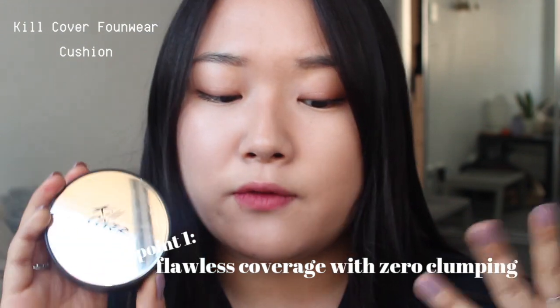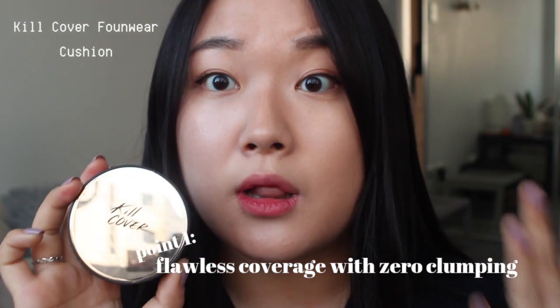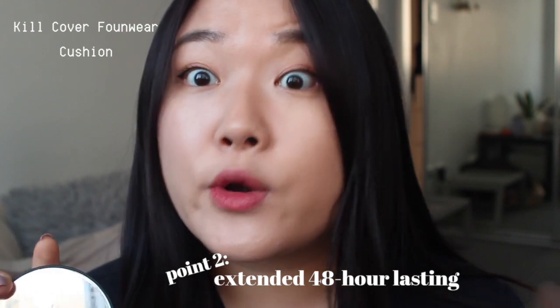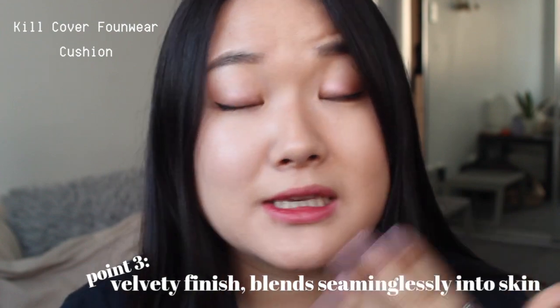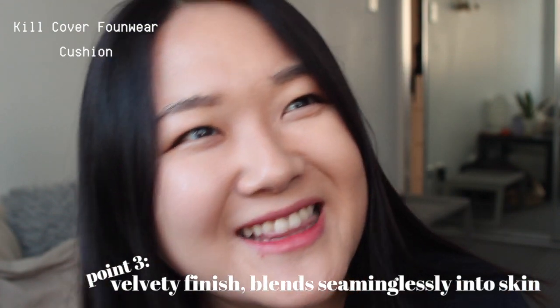I'm going to start with the Found Wear cushion. Point one: it provides flawless coverage with zero clumping. Point two: it has 48-hour lasting power with minimal oxidation and a crisp finish. Point three: it provides a velvety finish and blends seamlessly into skin. Those are the key points for the Kill Cover Found Wear cushion from Clio's website.